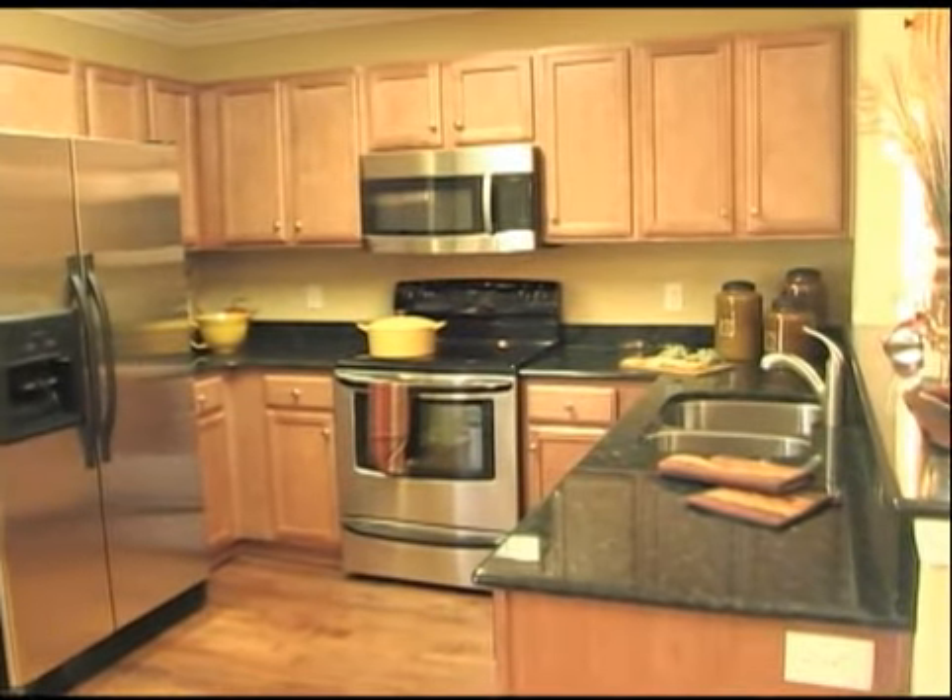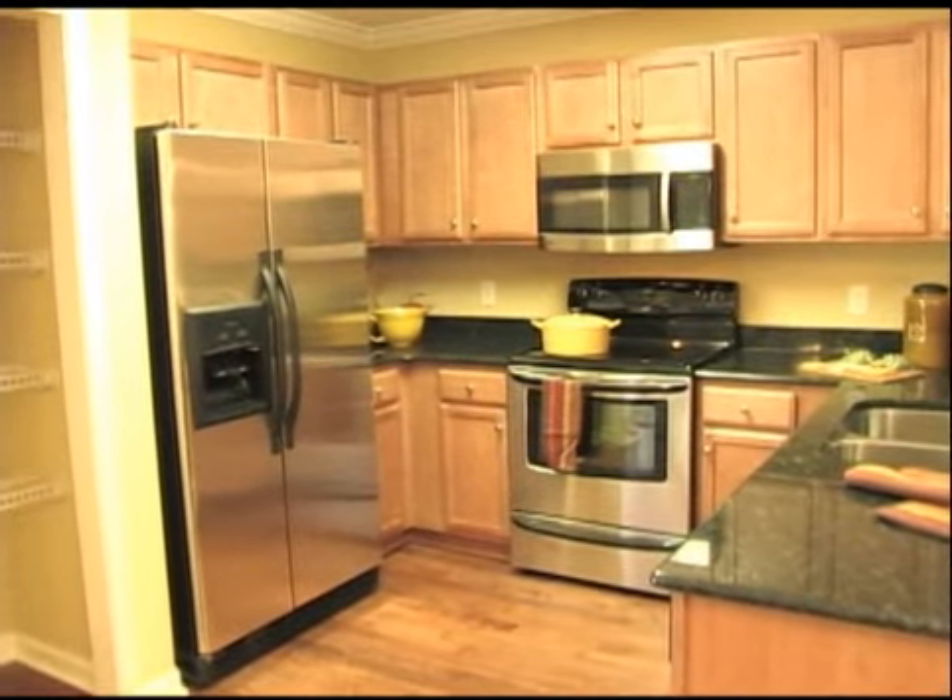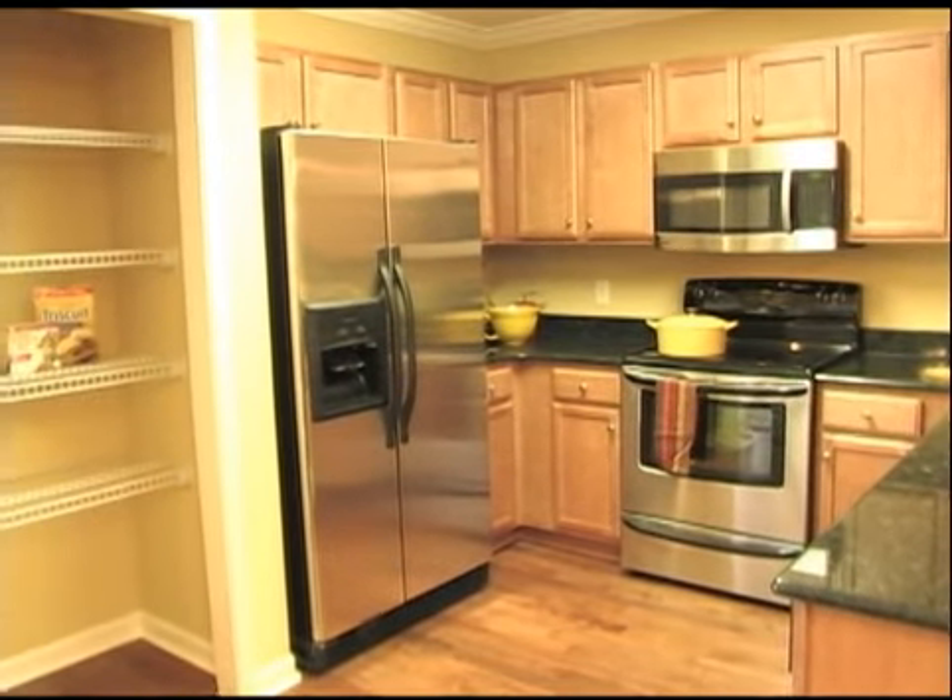The kitchen will simply wow you. Granite countertops and a complete stainless steel appliance package are included must-have features.